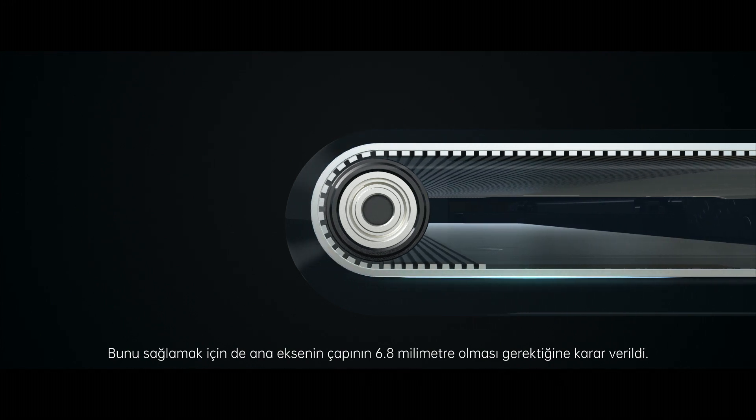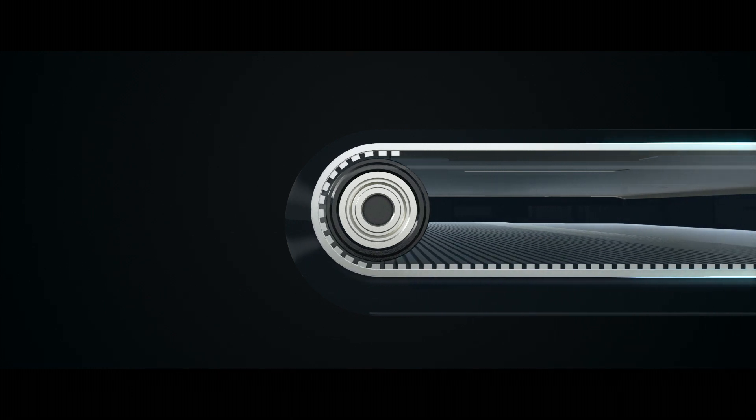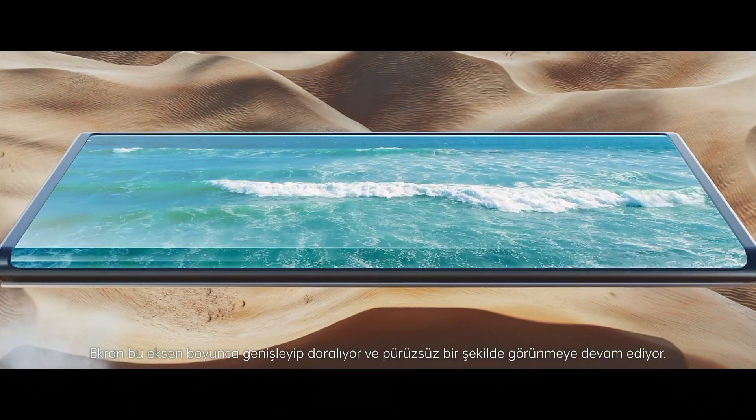As the OLED display can flex, yet still return to its original form without a mark or crease, the display moves along this central axis, and the slider ensures it follows a smooth arc.